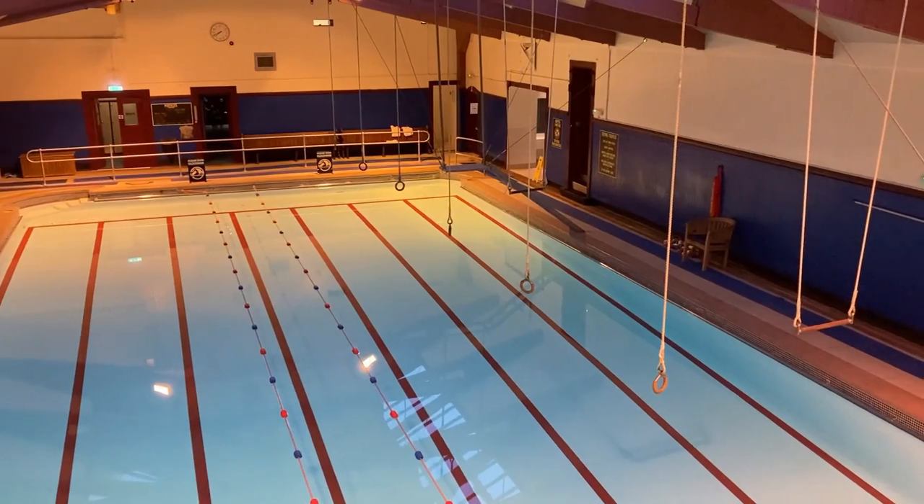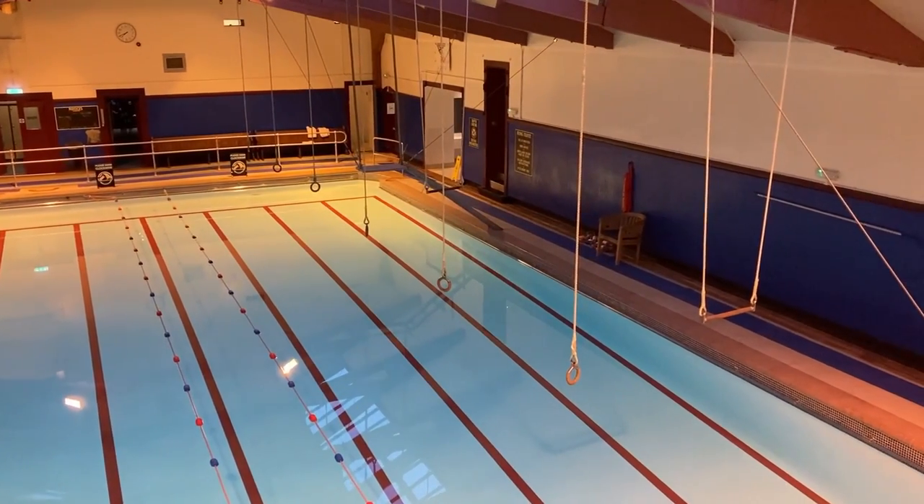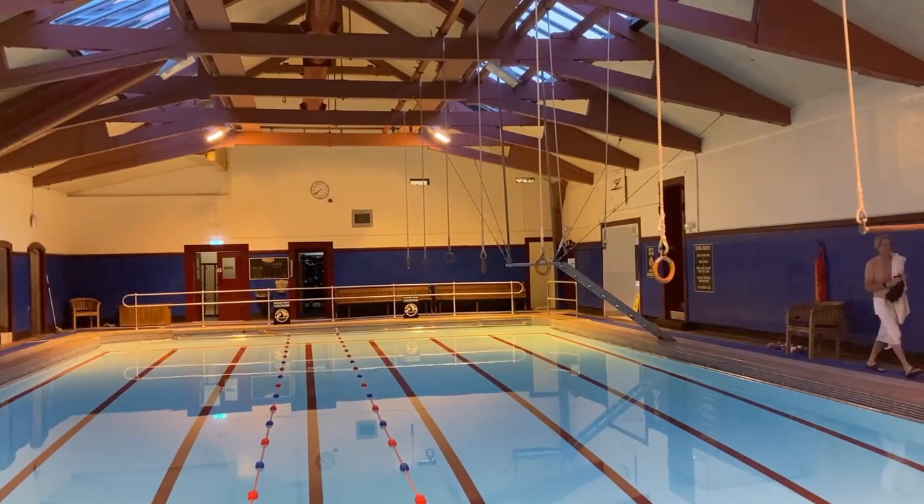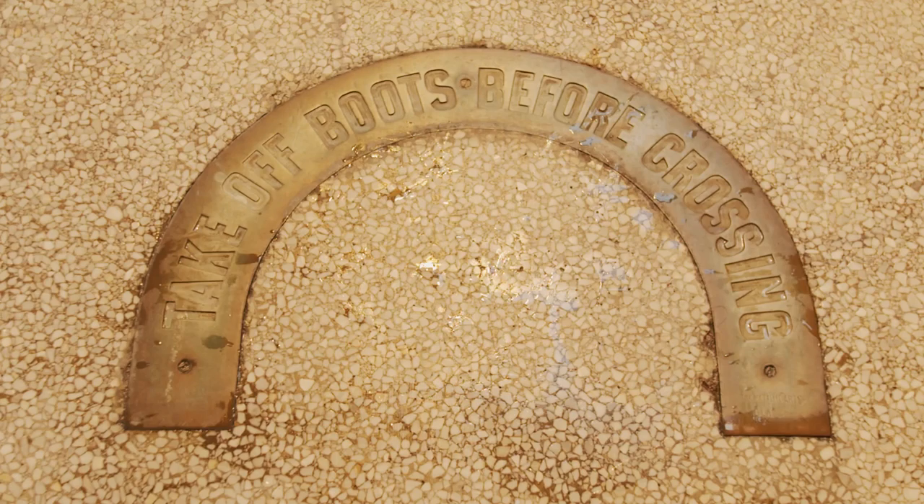Trapeze and traveling rings were common in Victorian pools. The terrazzo flooring was laid in 1920.